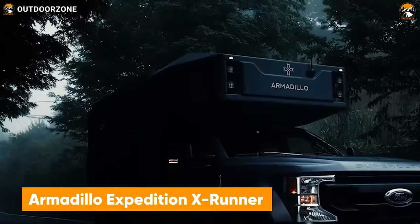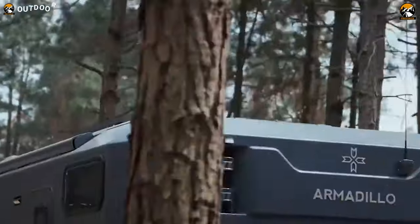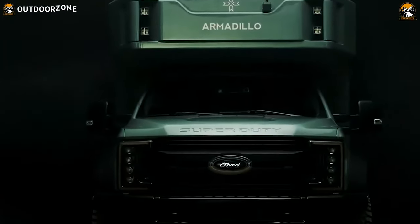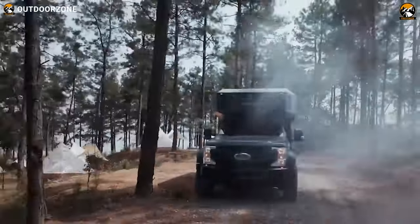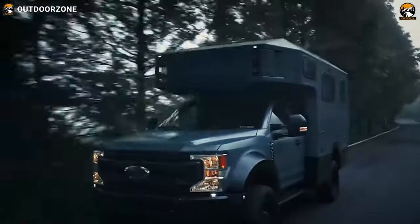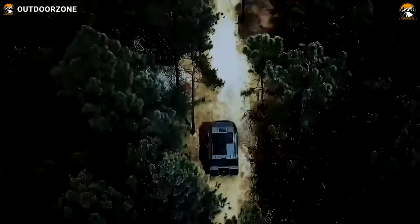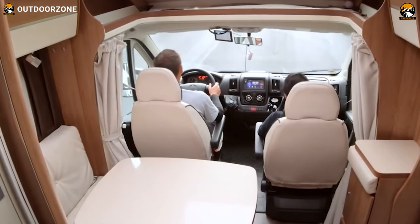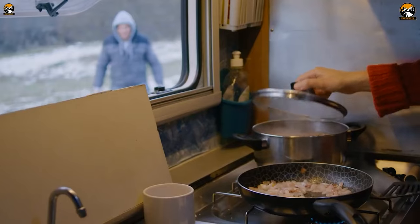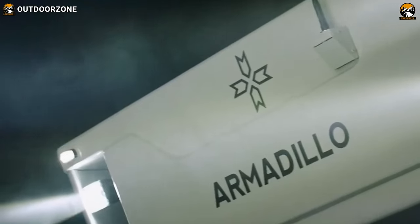Next up on our list, we have the X-Runner from Armadillo Expedition. The X-Runner meets everyone's expectations on their adventure with a Ford F-550 Super Duty chassis. Under the hood, it comes with a 7.3-liter V8 gasoline engine, which can generate up to 350 horsepower — so performance won't be something to worry about. Stepping inside, this vehicle features a blissful interior with everything one needs for their journey: a full kitchen to cook, a queen-sized bed, and a bathroom. Everything packs in with the X-Runner.